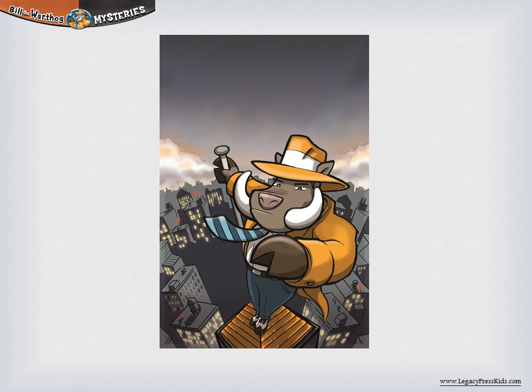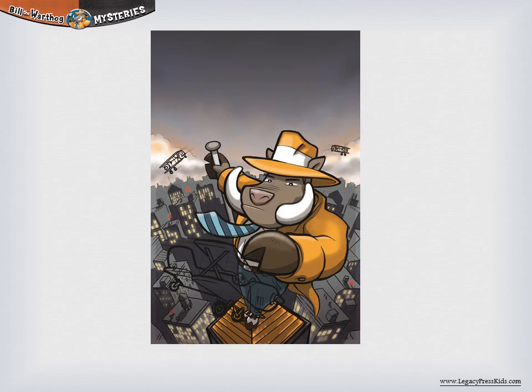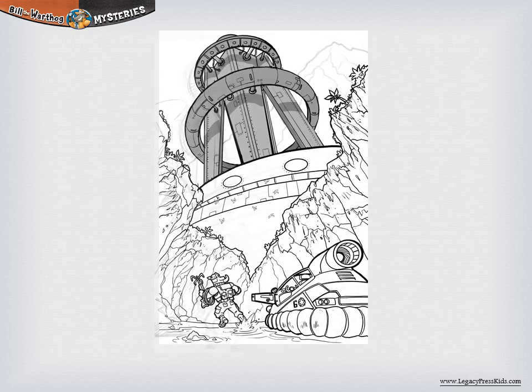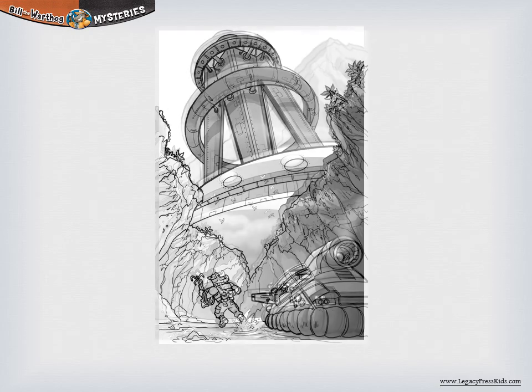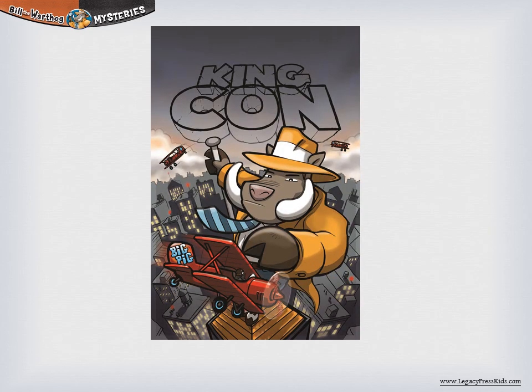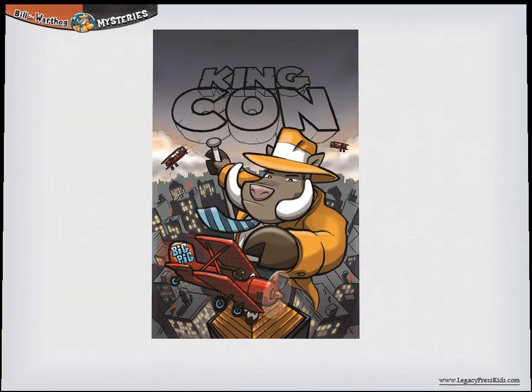The Wacom Intuos 4 is like a mouse but more precise and able to make thin or thick strokes. He draws each element with the pen tablet, adding shading, tones, and shadows to it. Then all the elements are merged into one image.